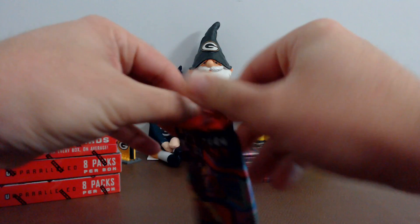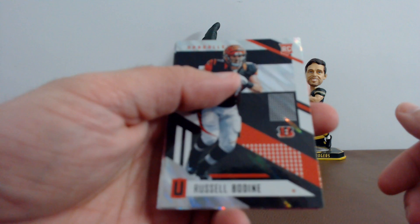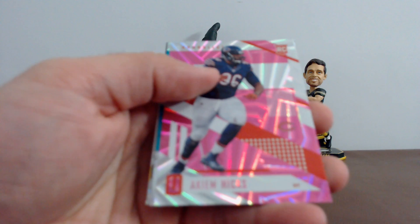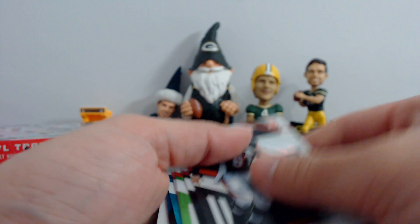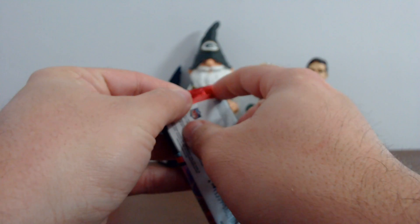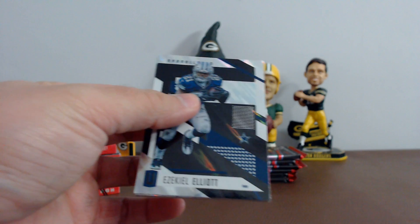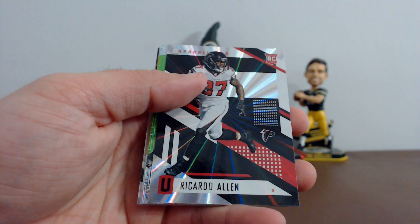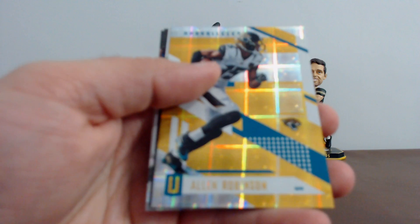All right guys, first pack of Unparalleled. Good luck everyone — all cards will ship out, guys, even a base. Russell Bodine, Joe Staley, Travis Kelsey, Hakeem Nicks, David Perry, Brett Favre. Your rookies: Kevin King and Elijah Maguire. Pack two: Ezekiel Elliott. All these cards have parallels on the back of them — I'm just not going to flip them over, there's too many of them. Ricardo Allen, David Bactari, Matt Paradis, Alan Robinson, Doug Baldwin. Rookies: Quincy Wilson and Josh Jones.